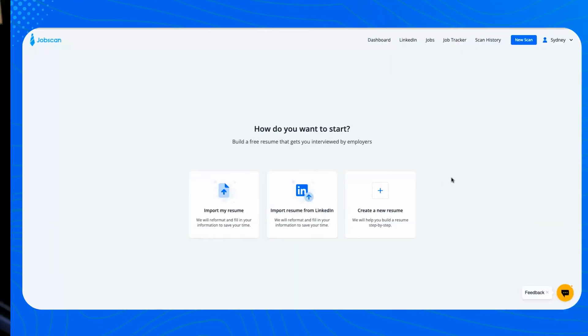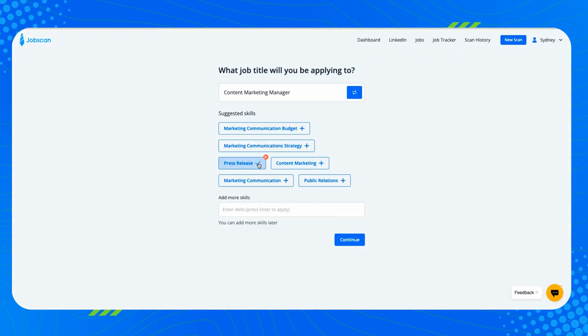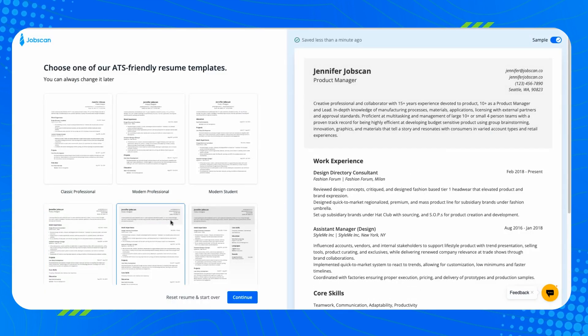Jobscan's resume builder has always been 100% free — you can build and download as many resumes as you want at no cost. But this year we reimagined what a free resume builder could be. We added the ability to import your LinkedIn profile to start the building process, skills predictions and recommendations based on your job title, new templates designed and tested by ATS experts, and we tied everything to your Jobscan account so your resume is ready to be optimized. All of that is still 100% free.